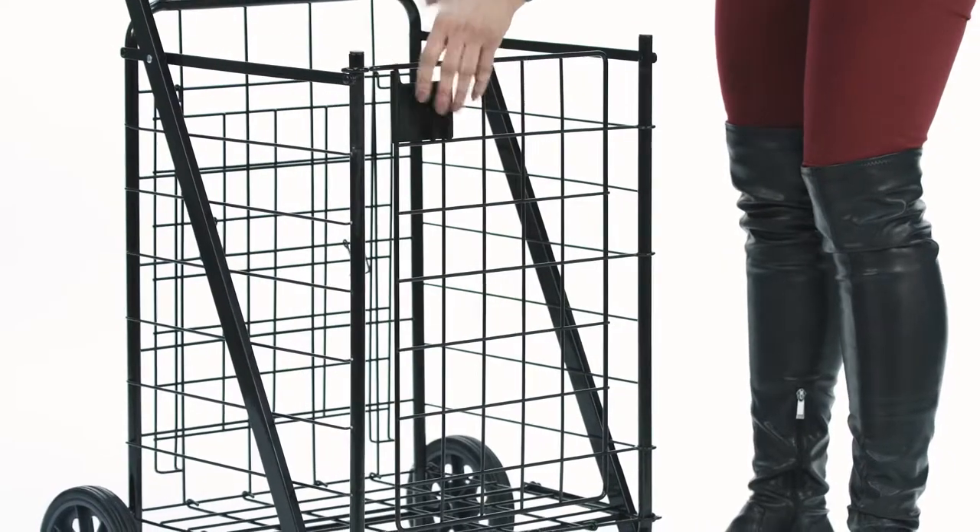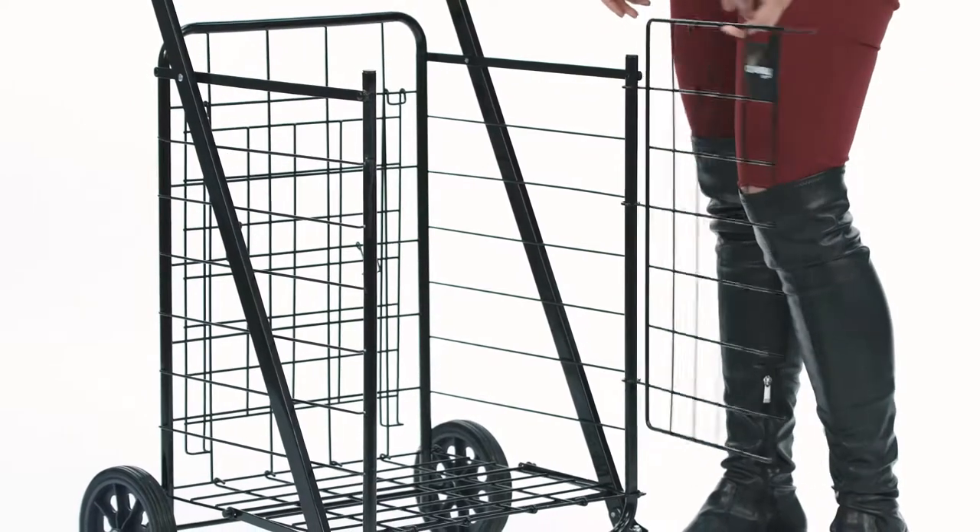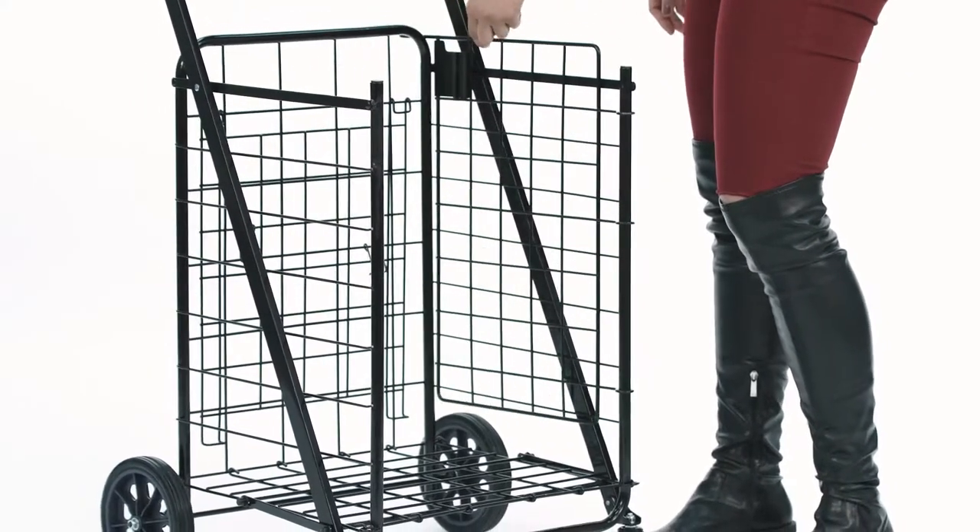First, with the help of the patented doorway cart door clip, the user can now both open and close the front door of their cart, allowing for the greatest access to items placed inside the cart.